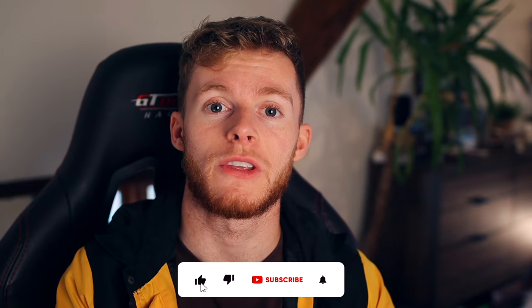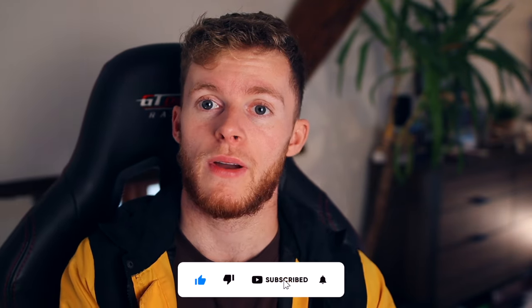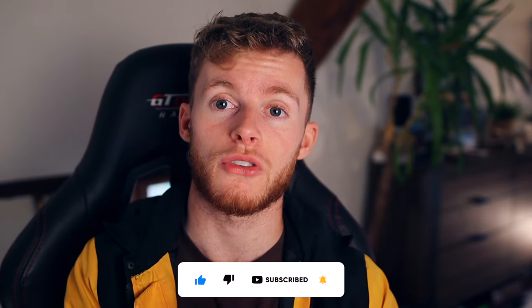Just before we do, if you guys are new to the channel, please don't forget to drop a like on this video — it really helps with the YouTube algorithm. If you are a fan of fragrances, please don't forget to subscribe as well, because we're growing a really great community. We talk about fragrances way too much in the comments and it's just a really nice community to be part of.